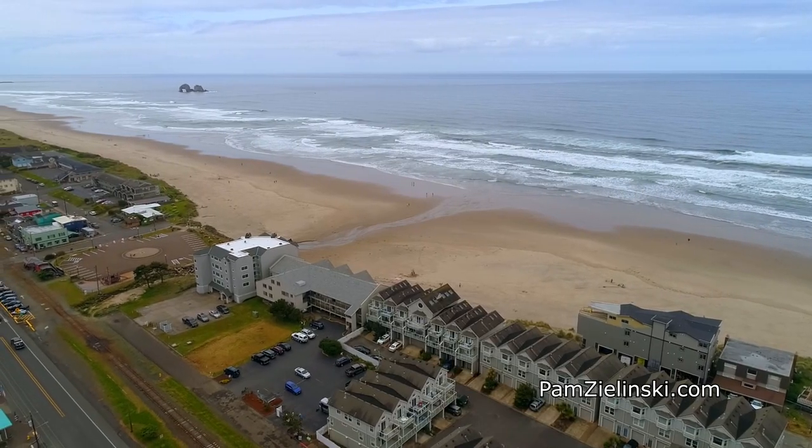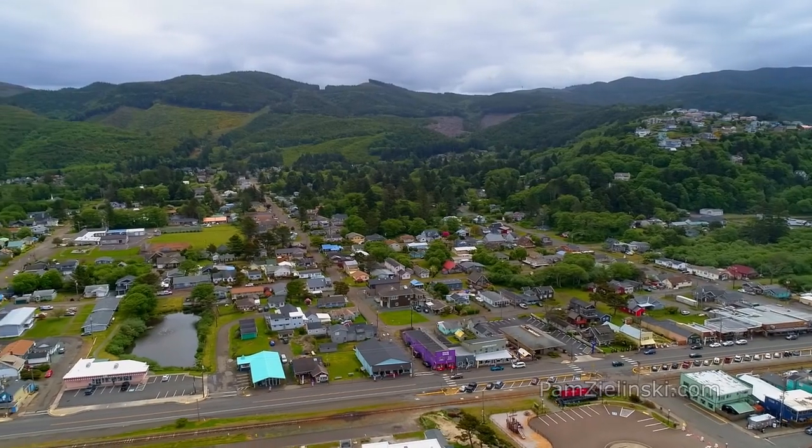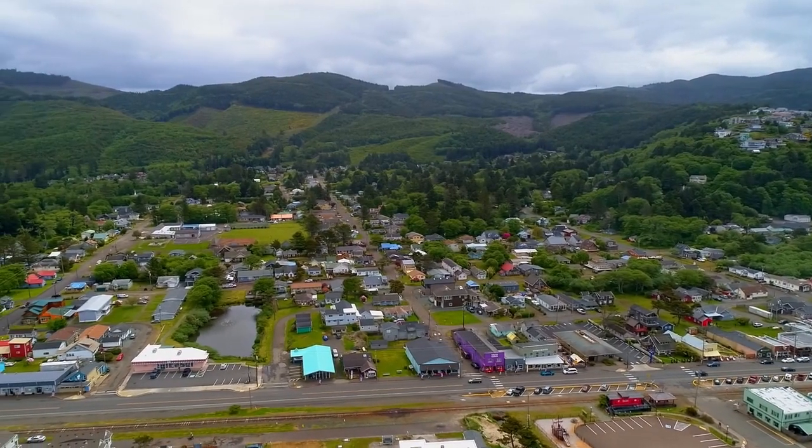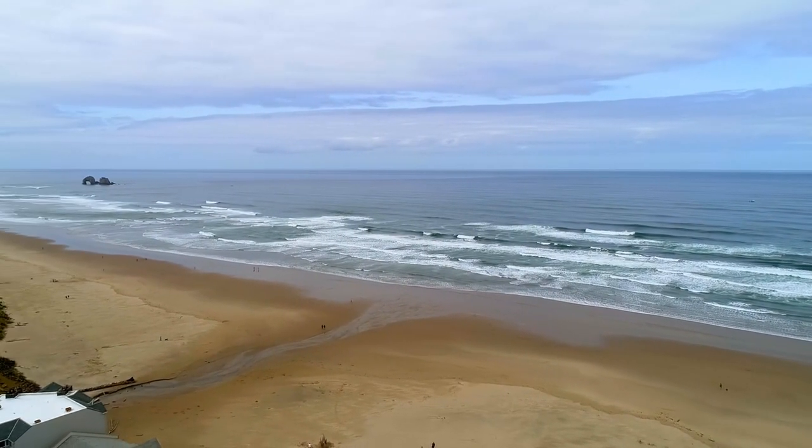It's conveniently located to an abundance of charming shops, sweet treats, and antiques. An immaculate oasis — you'll find it all here at 156 North Pacific in Rockaway Beach.